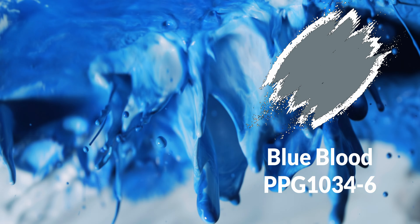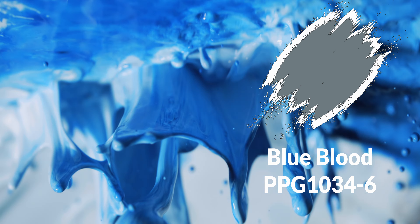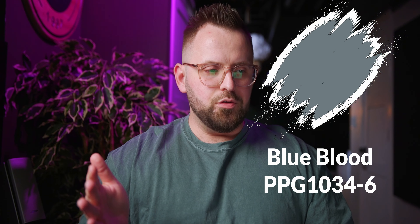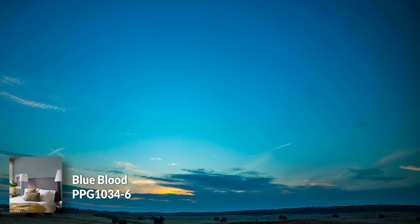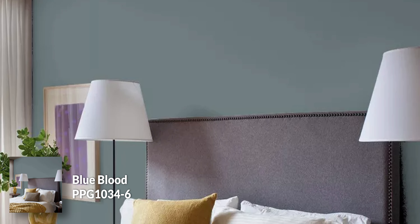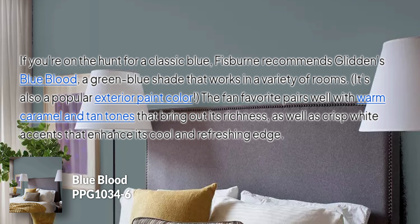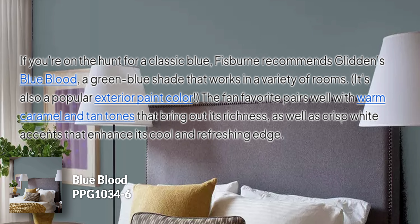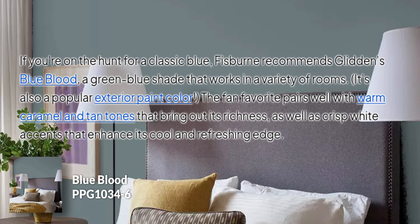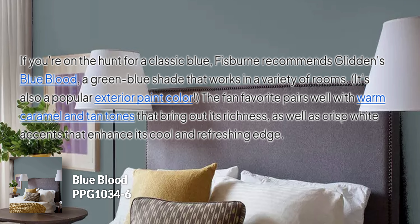Color number two is Blue Blood by Glidden. It's a classic blue — sort of a cloudy sky blue that I really enjoy. The way they're showcasing this color is perfect. I think this is an awesome bedroom color in general, and I'd suggest pairing it with other warm colors, which is great. You get some hot, you get some cold — some nice balance going on. I really enjoy that color, but again, kind of surprising.